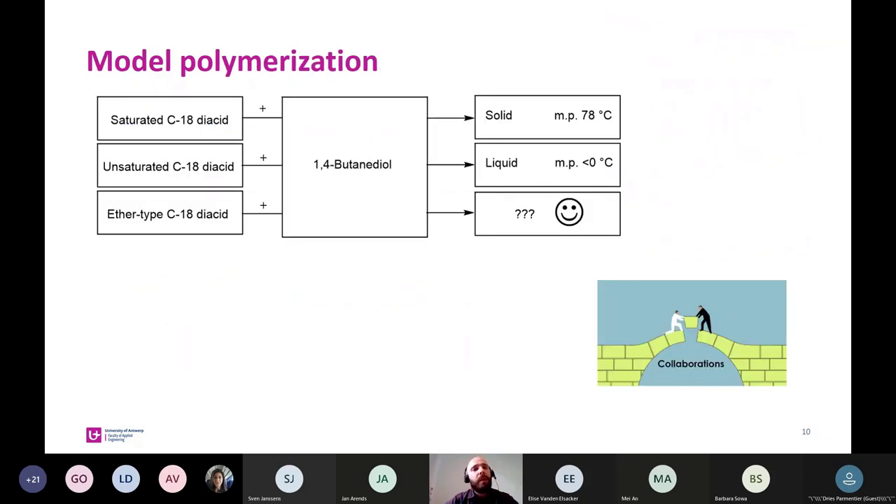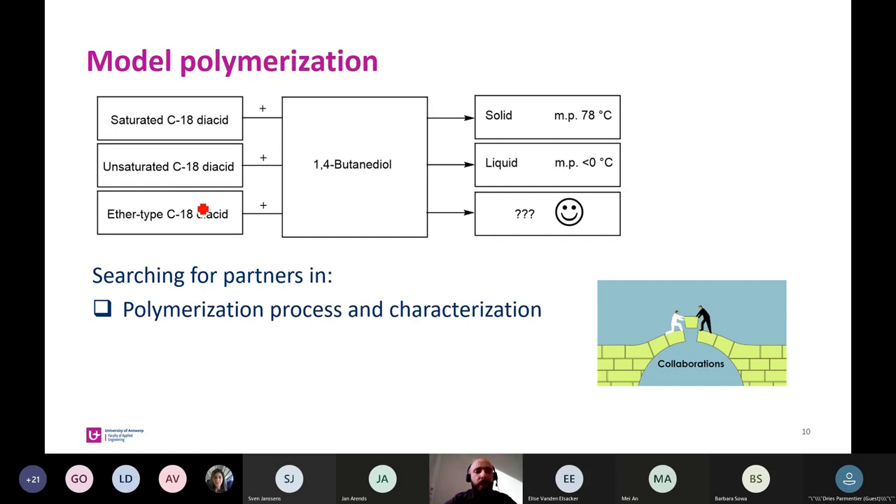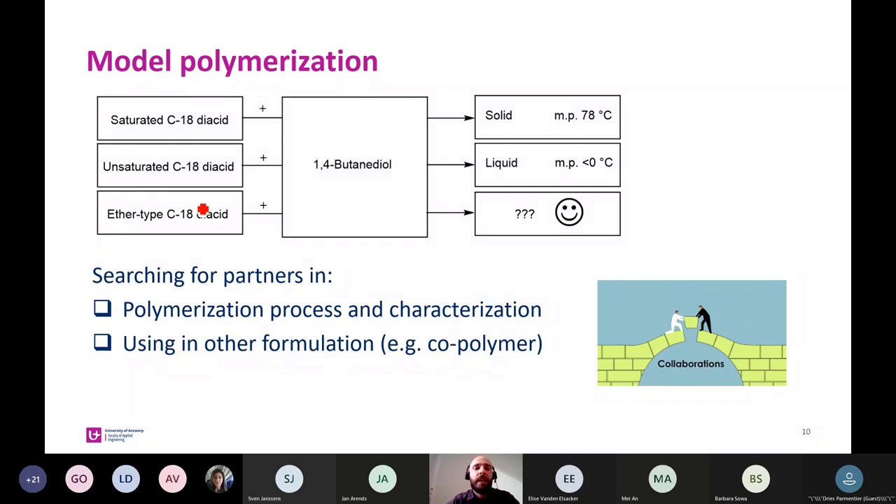The next step, which we are currently working on, is to perform model polymerizations and check if our monomers are suitable to synthesize polymers — and that is an area of collaboration we are looking for. We are searching for partners in polymerization process and characterization. Our monomers could also find application in other formulations, for example as co-polymers. Additionally, biodegradation testing is important — since we are more chemically oriented, we would like to start collaborations to test if our polymers are biodegradable.